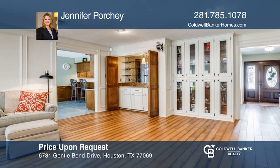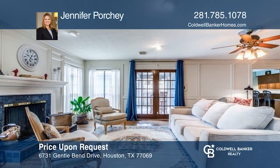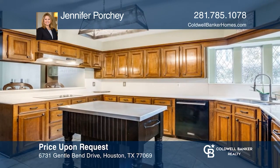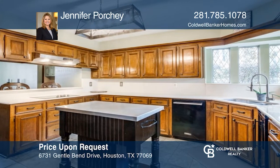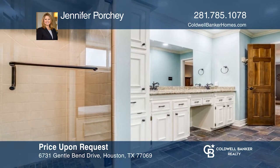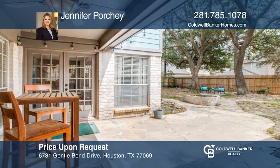Don't miss this beautiful home on an oversized lot with a three-car garage. The floor plan is excellent for entertaining and has designer touches throughout. First floor primary suite and three generously sized bedrooms upstairs. Relax in the media room or out back on the flagstone patio by the fire pit. Come see it in person with Jennifer Porche.